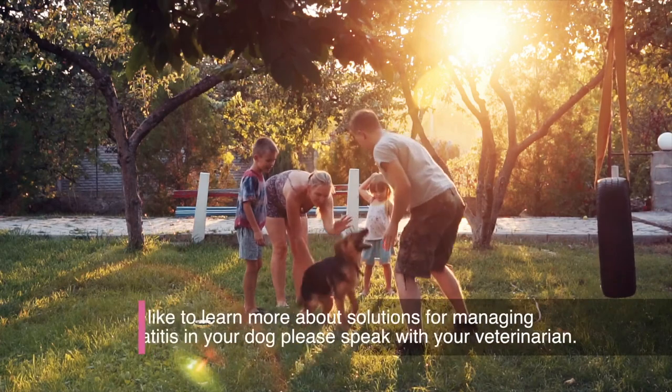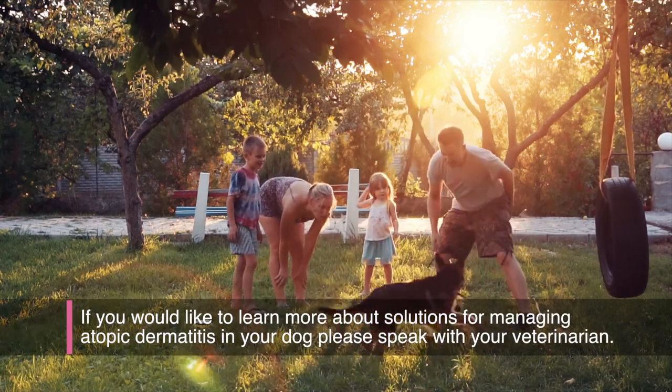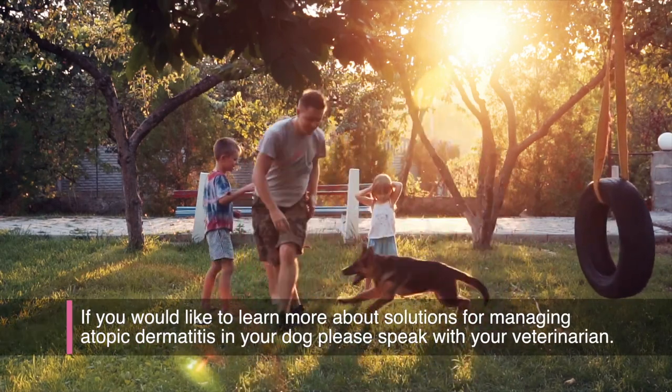If you would like to learn more about solutions for managing atopic dermatitis in your dog, please speak with your veterinarian.